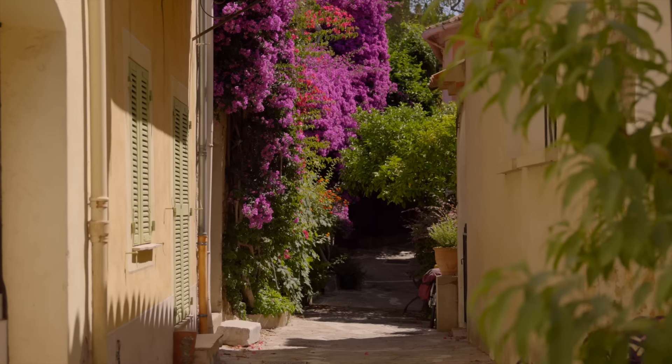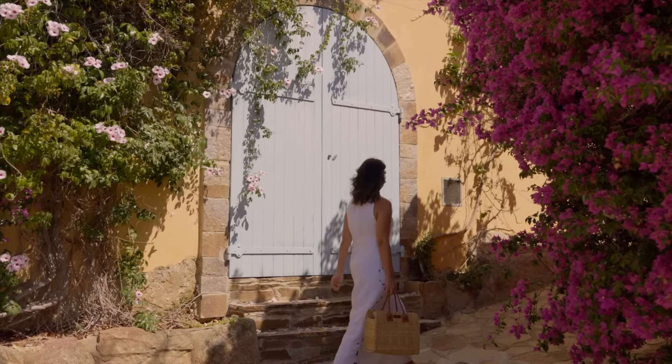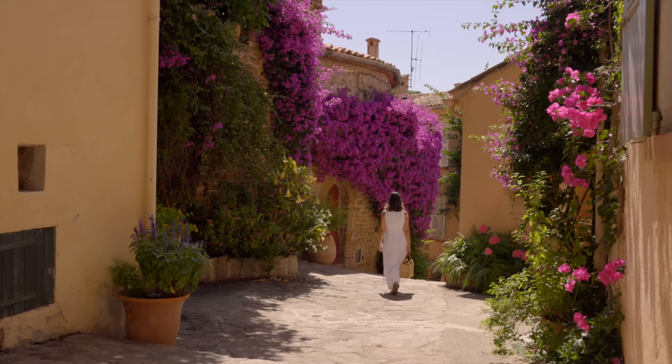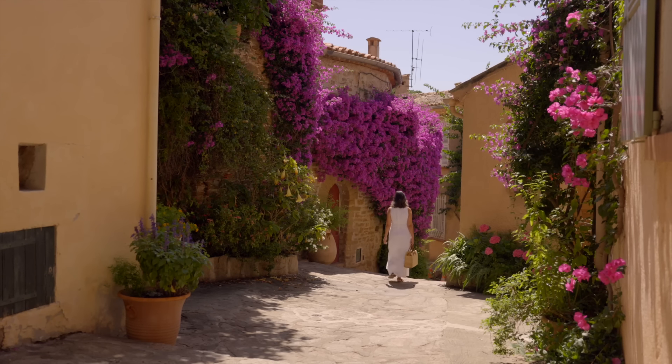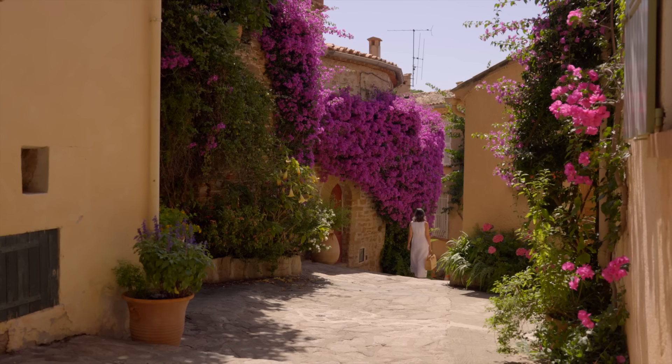The month of June and early July are especially perfect for visiting these villages. It is then that most of the flowers are in bloom, creating this beautiful spectacle of color and bringing so much freshness to the streets in the early hot summer days.